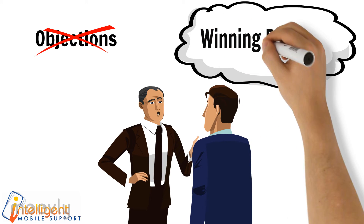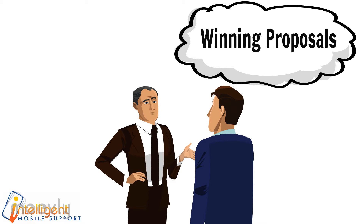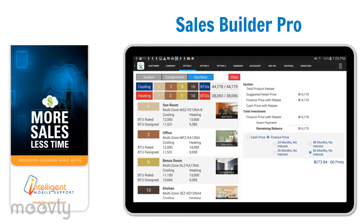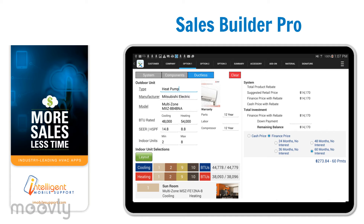He needed a fast, accurate, and simple way to build affordable, winning proposals. Then Jack found Sales Builder Pro. Now he actively seeks ductless opportunities. Building a multi-room proposal is a snap. Jack simply picks an outdoor unit, and all specifications magically appear.